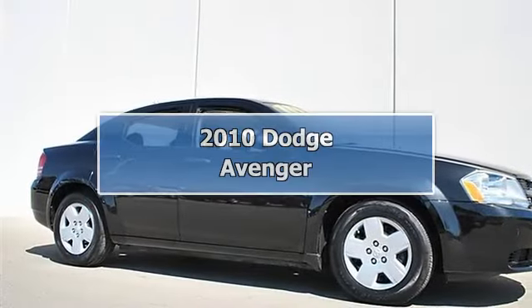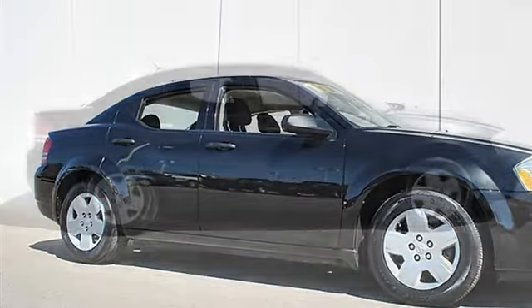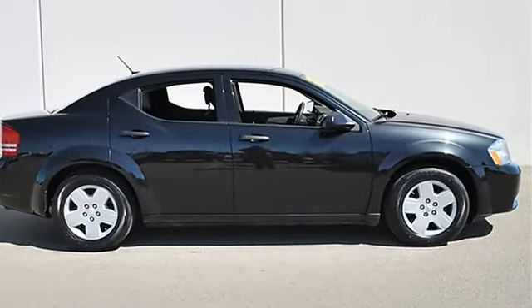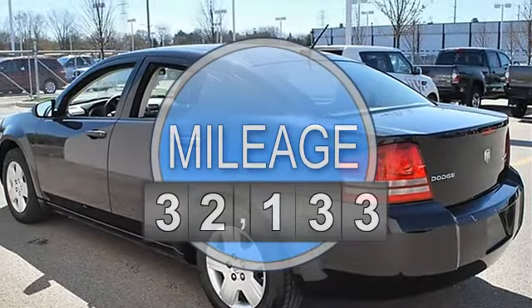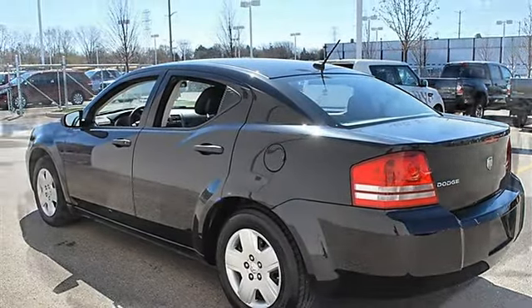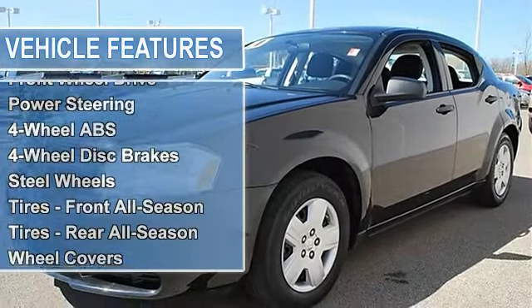2010 Dodge Avenger, four-door car. This vehicle features the following equipment: automatic, gas I4 2.4L, 144 horsepower, front-wheel drive, power steering, four-wheel anti-lock brake system, four-wheel disc brakes, steel wheels, front tires.